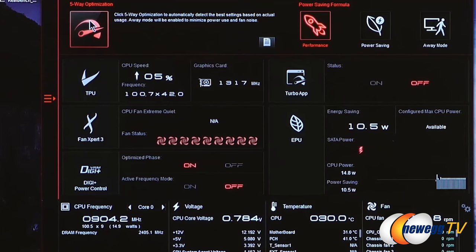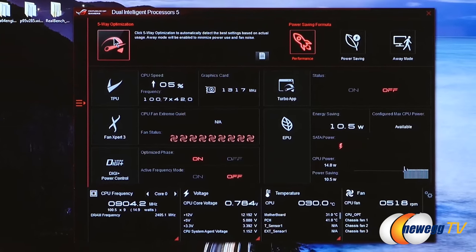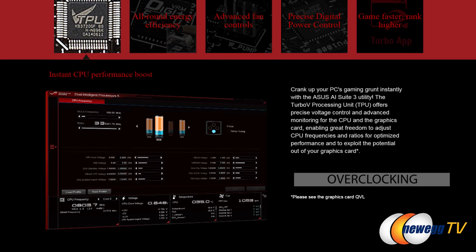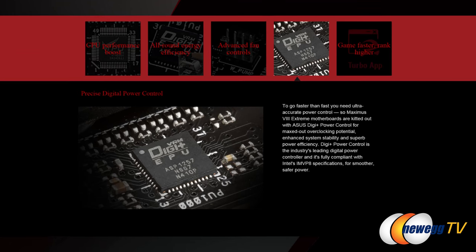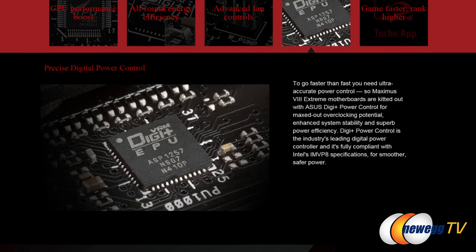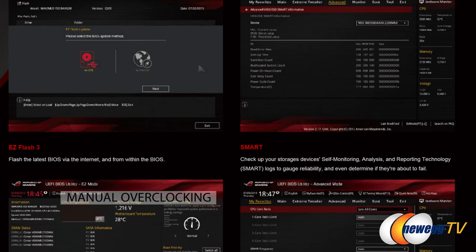What are some of the features that can be found on the Maximus 8 Extreme? There are quite a number of them, but first and foremost, especially with a name like the Extreme, is going to be our five-way optimization technology. There are two features users really care about within those: overclocking and fan controls. When it comes to overclocking, there are really two forms of thinking about how you want to approach it. One is going to be manually — doing things the traditional or old school way.